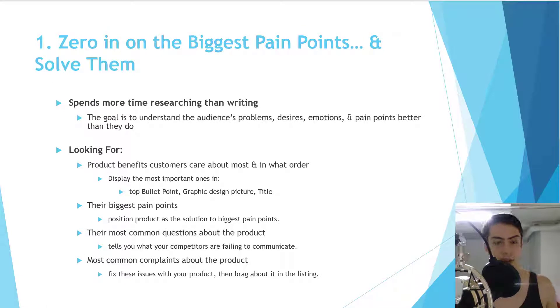First, we need to zero in on the biggest customer pain points and solve them. Whatever the customer is desperate to find a solution to on Amazon right now — that's the information we need. Otherwise it's like going to war not knowing where the enemy is. You want to spend more time researching than actually writing the listing — measure ten times and cut once.